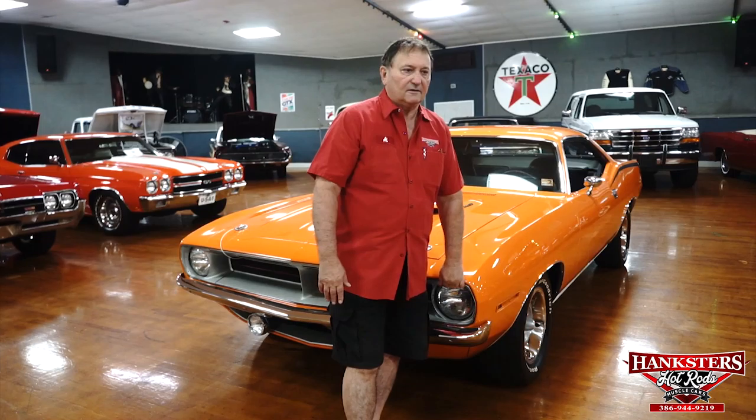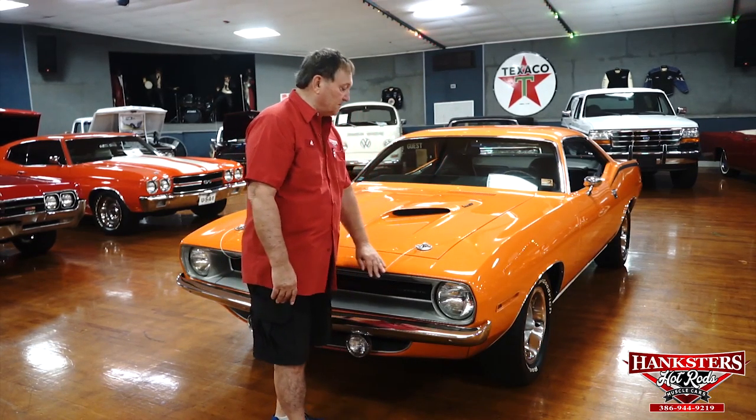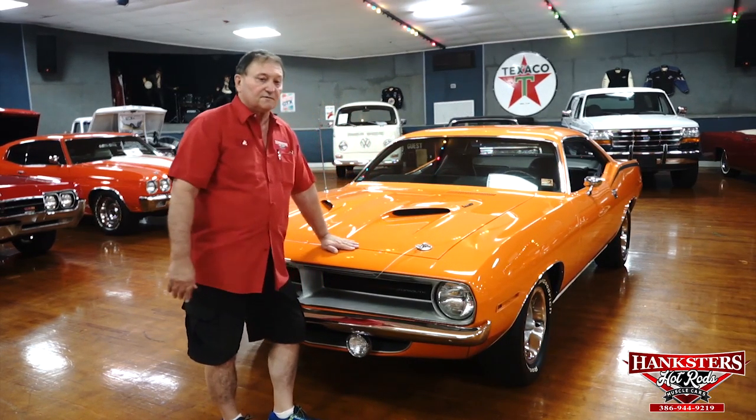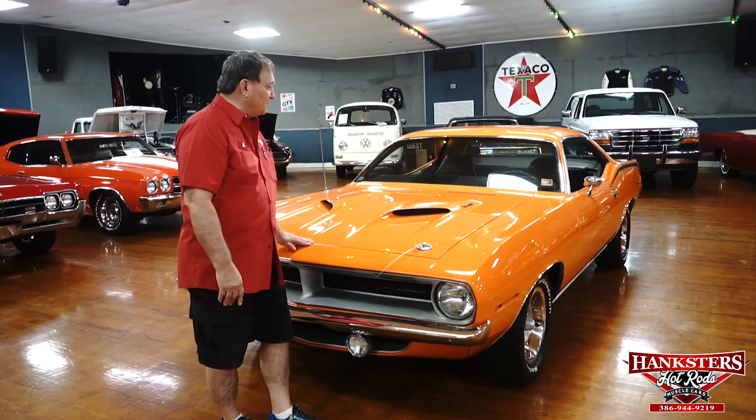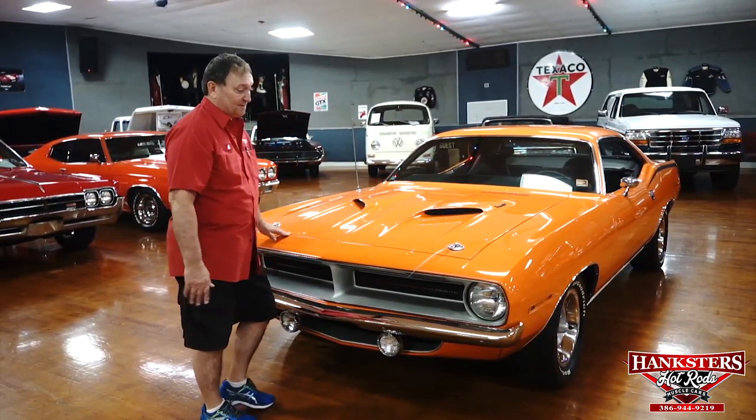You're at Hanksters in Daytona Beach, Florida, and our guest on the floor at this point is a 1970 Cuda — not a Barracuda. This thing is a real Cuda, a BS car and an ENCODE car, which makes it a 383 four-barrel car, 335 horse. Let's go over this thing and see what we can find. Just from walking around once, I don't think we're going to find much.